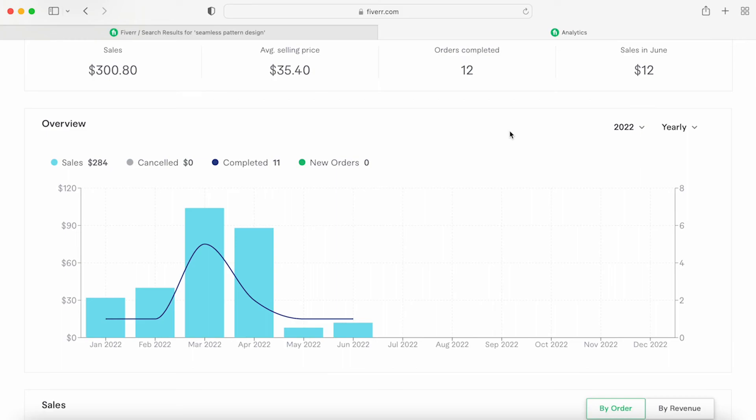Making more gigs and being more active on Fiverr always helps with the algorithm and shows that you're serious. My total sales for 2022 were $284, and then I made $8 in December when I started.